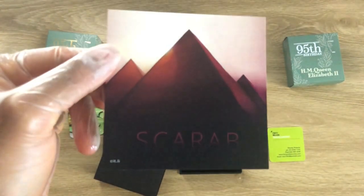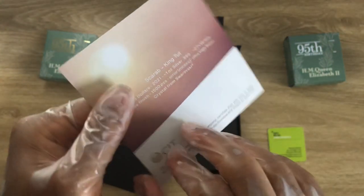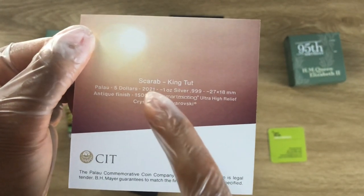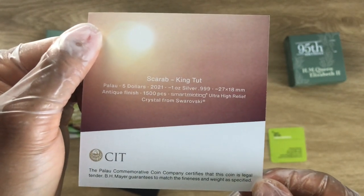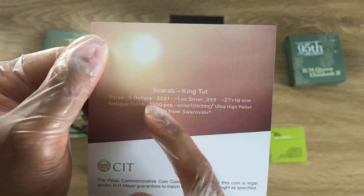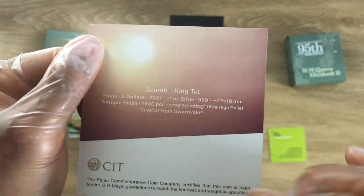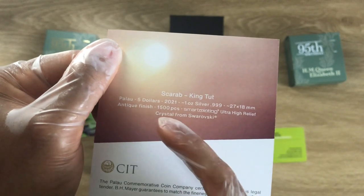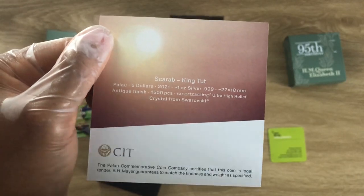I don't know the exact meaning of scarab, but we shall find out soon. The coin reads: Palau five dollars, 2021, one ounce, .999 fine silver, with your dimensions, antique finish, mintage of 1,500 — a smart minting ultra high relief coin — with a crystal insert from Swarovski.